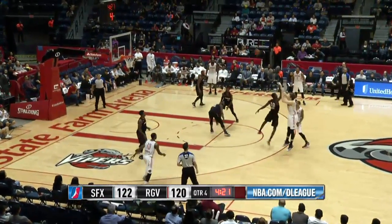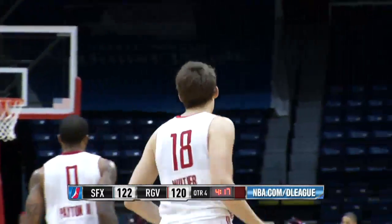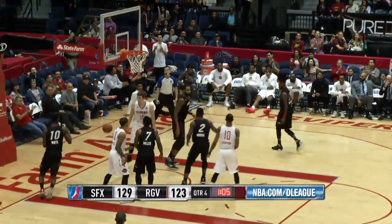Gary Payton the second gets it off to Wiltshire. Puts it up with four seconds remaining, hits it from top of the arc. Team back out to Wiltshire — Wiltshire works around White, puts it up and in. Nice move.